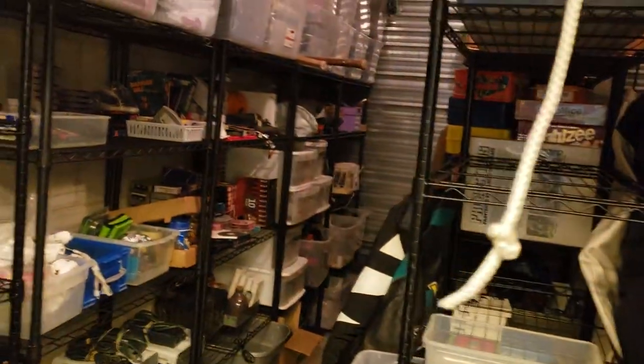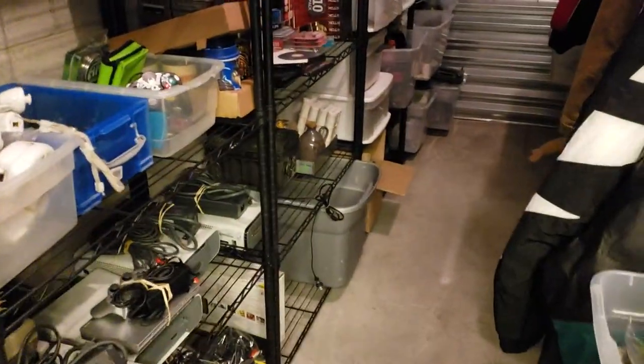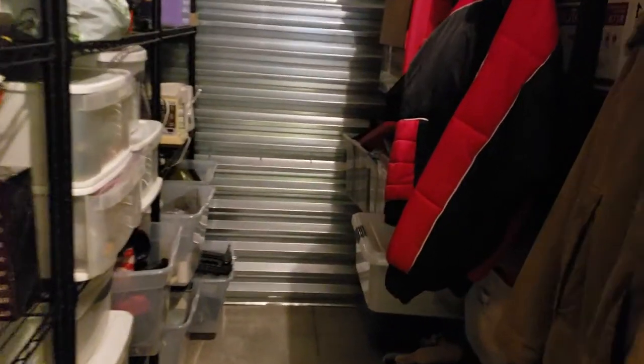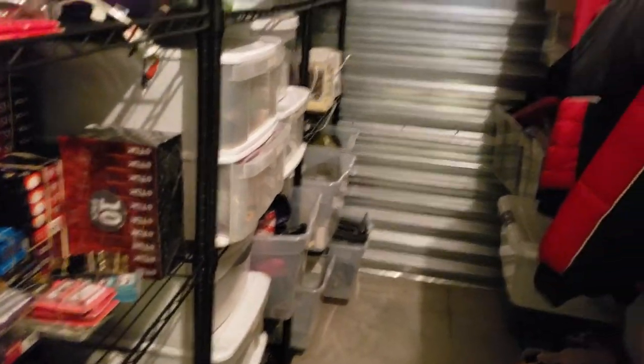We're at my storage unit, so let's go ahead and take a look. It does come with a nice light, which helps. This is it — it's a 10 by 15. I can already say from the get-go, I think down the road we'll probably expand to a 10 by 20, take that extra five feet and move more of the packing supplies in here.